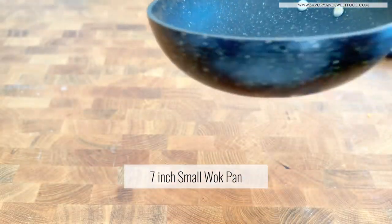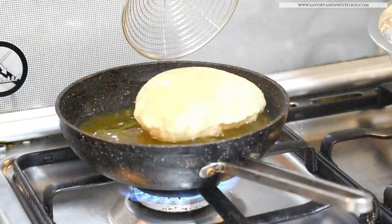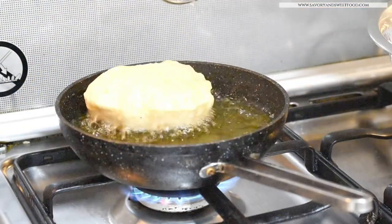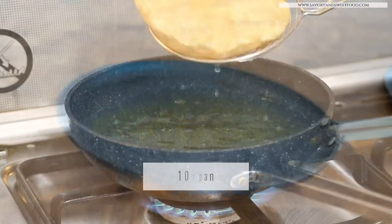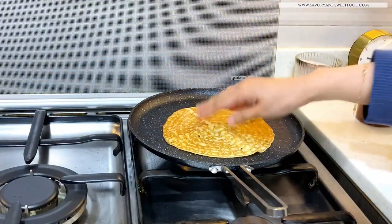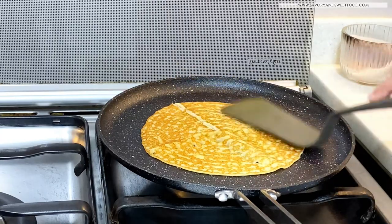These are called Rock Pan by Starfit. The 7-inch small wok pan is highly used in my kitchen, mainly for deep frying because it doesn't take up so much oil, and also for making waffles or vegetable stir-fry. I use this 10-inch flat pan for making chapatis, crepes, or dosas.